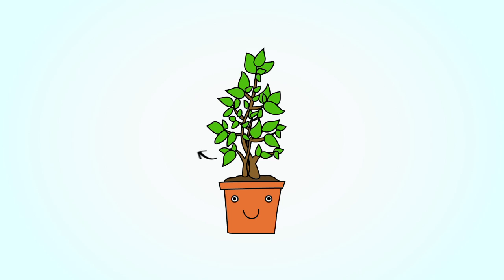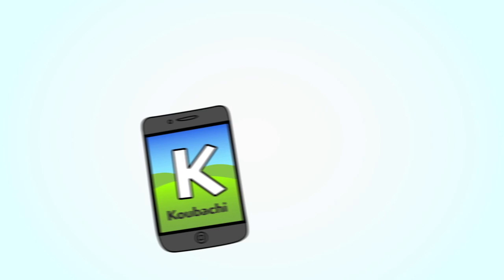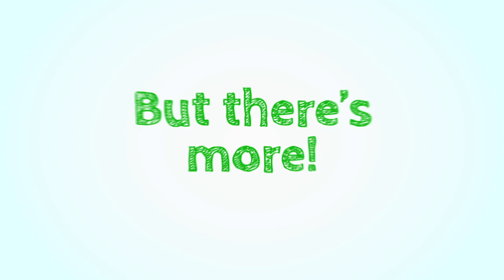Kubachi is very smart and considers the species, climate zone, and even the current season. And we'll send you a notification whenever you need to mist, water, or fertilize your plant. But there's more.